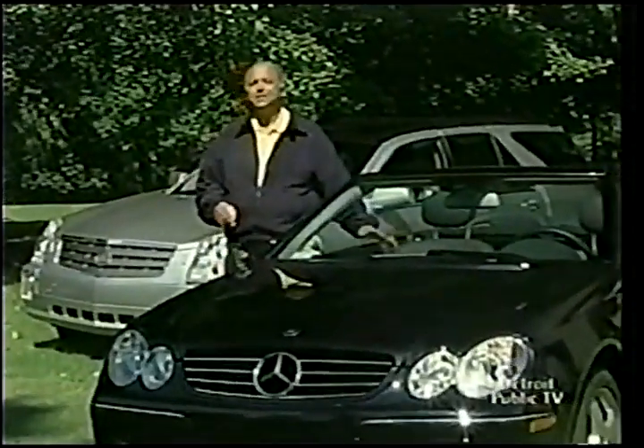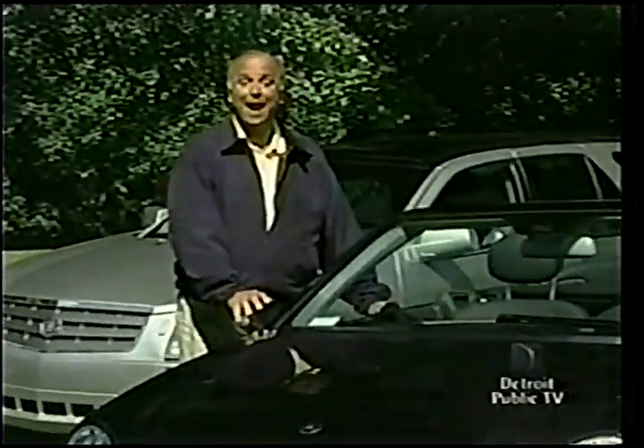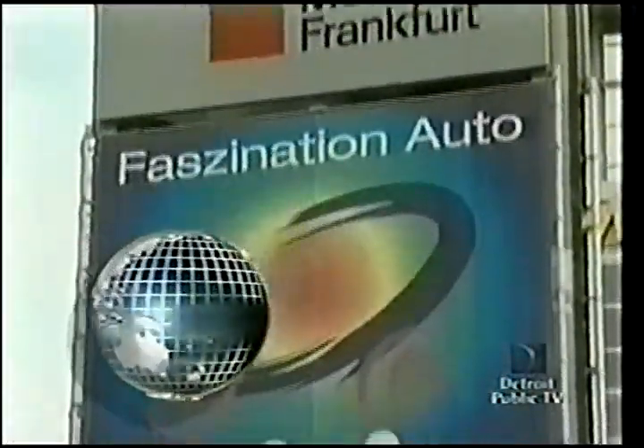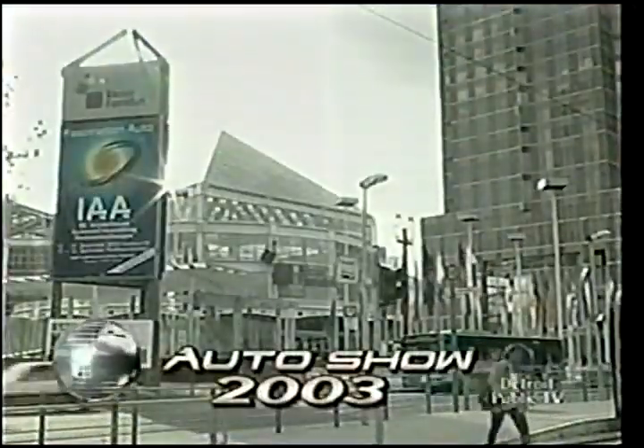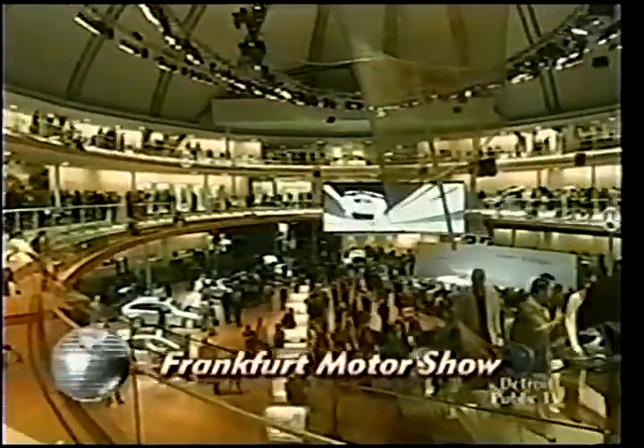The international auto show season is in full swing and our first stop is Germany for the biannual Frankfurt Motor Show. 'Faszination Auto' aptly describes the biannual Frankfurt Motor Show, with its 10 giant halls filled to the brim with the latest in motorized hardware.